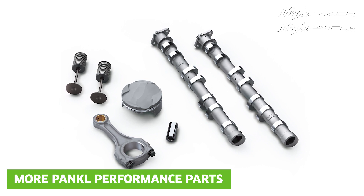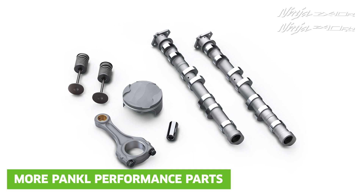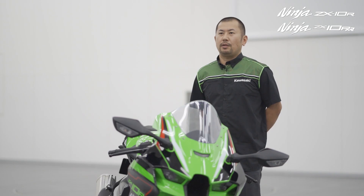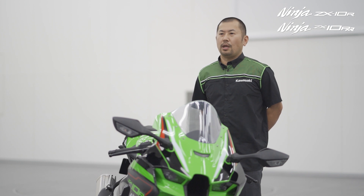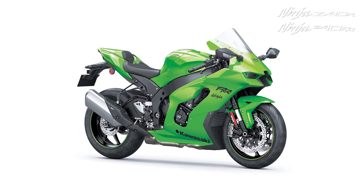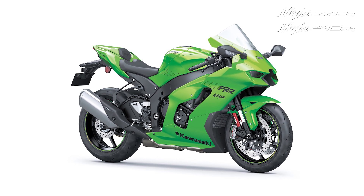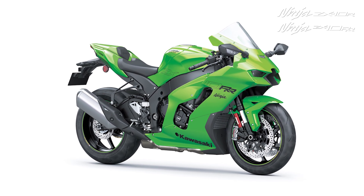For the 2021 ZX-10 RR, Pankl lightweight pistons are new, while the Pankl lightweight connecting rod comes as standard specification. These and other measures reduce the cylinder head group weight by approximately 500 grams and also allow the ZX-10 RR to rev 400 RPM higher, making more peak horsepower than the ZX-10R — the machine that has carried racers to the World Superbike Championship podium every year since 2015.